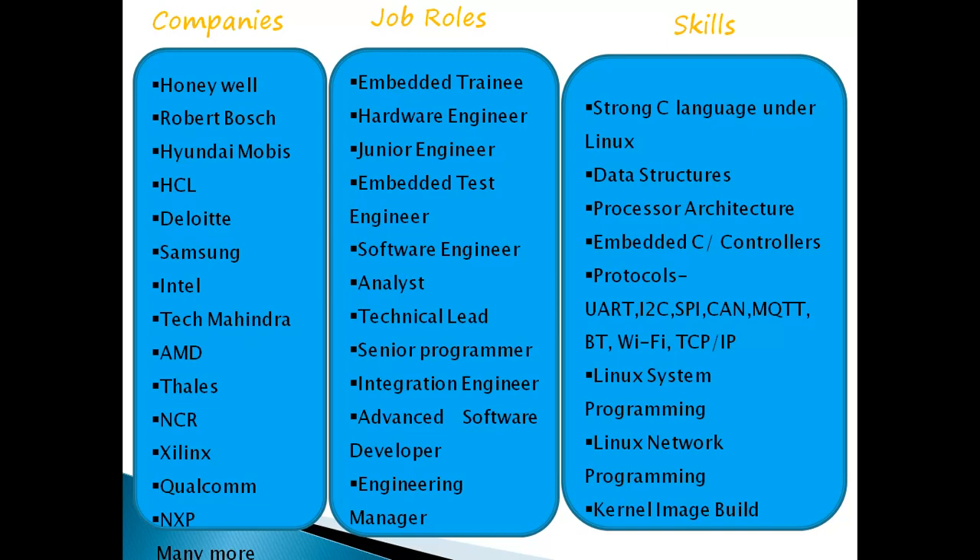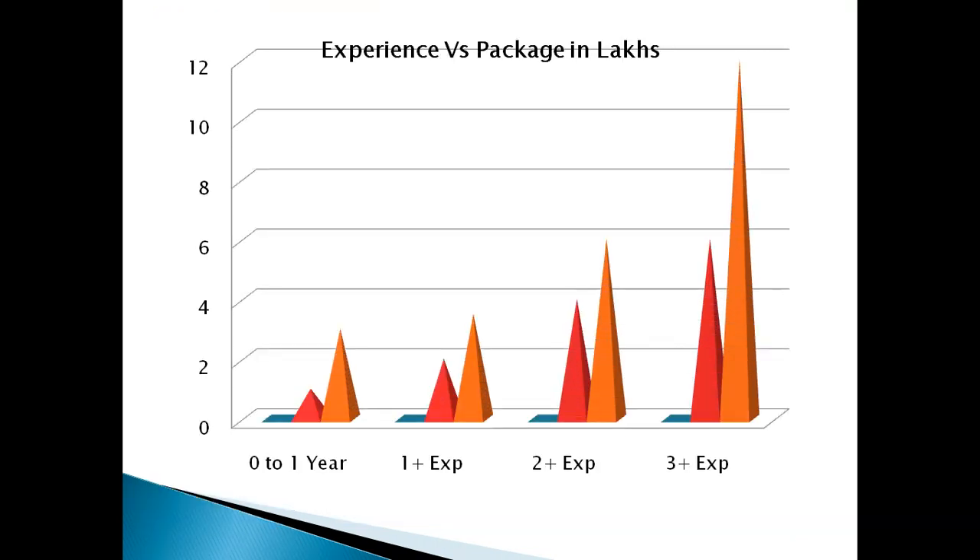These skills will help you move into better stages throughout your career. There are good salary packages, and this is a technology you can work with throughout your career with no age limit. For those with low experience, packages start lower, but there are 100% to 200% hikes in the embedded domain. With 2+ years of experience you may get around 6 lakh packages, with 3+ years you may get 12 to 14 lakhs, and strong candidates can earn even higher packages.